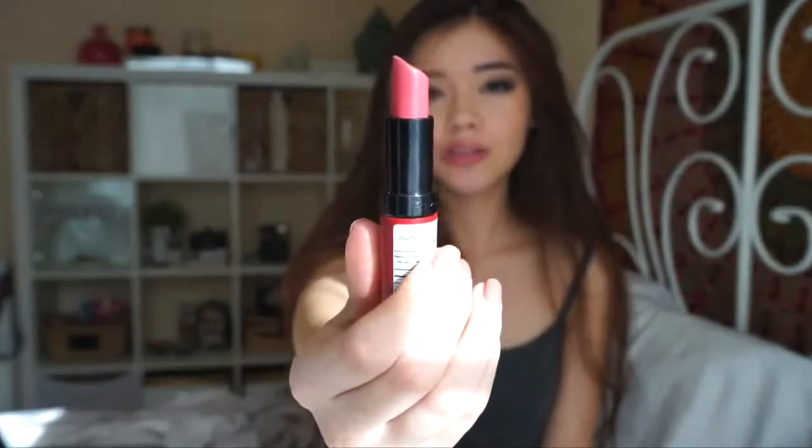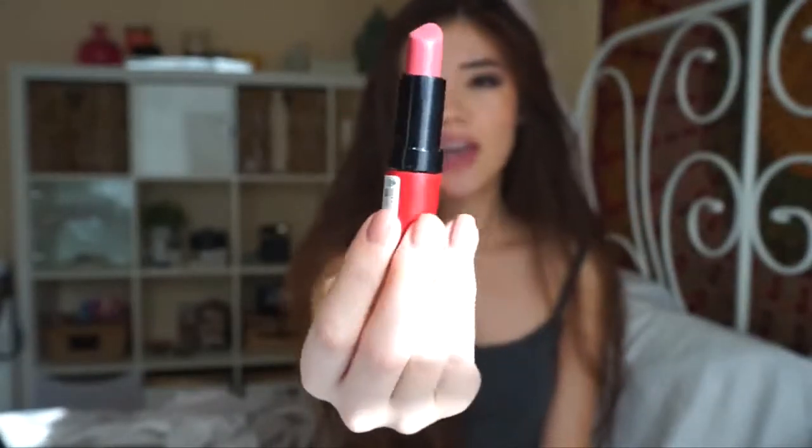The next product is a lipstick — the Rimmel 104 by Kate Moss, a lasting finish lipstick. I love this shade; it's like my everyday lipstick when I want a pop of color. It's kind of a berry mauve — not a straight-up nude. Nude colors tend to wash me out, but this makes me look more awake and my lips look really plump without needing lip liner. Rimmel is a great drugstore brand if you don't want to spend too much on lipsticks, and the 104 is my absolute favorite.